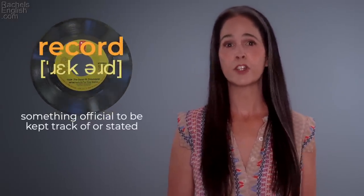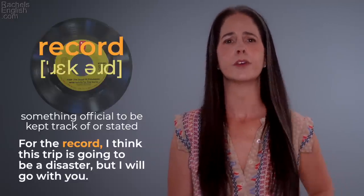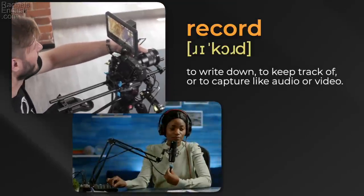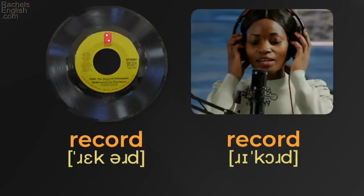'Record' — this physical thing, or something official to be kept track of. 'For the record, I think this trip is going to be a disaster, but I will go with you.' But it can also mean to write down, to keep track of, or capture like audio or video. 'Do you mind if I record our conversation?' 'Record' / 'record.'